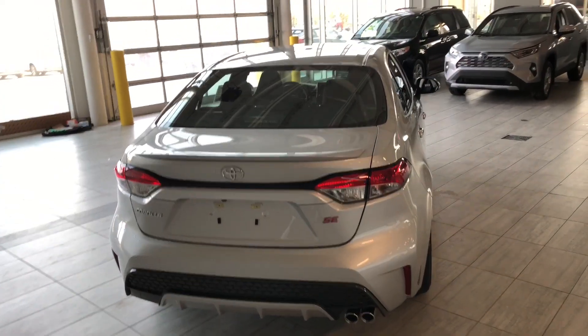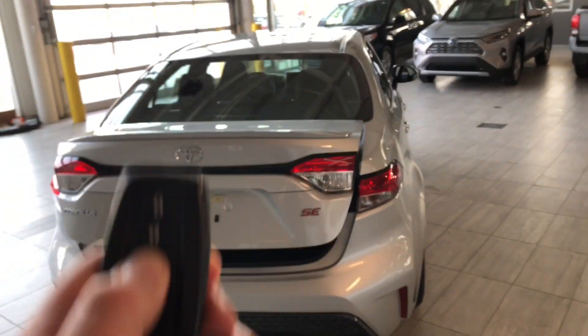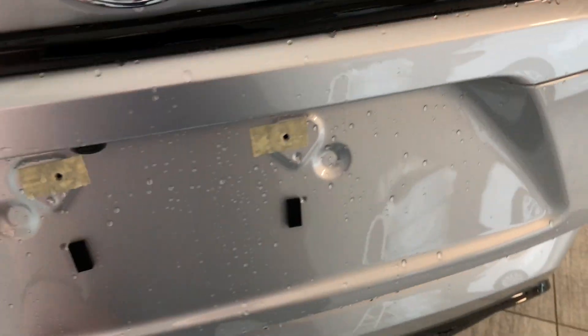To open the trunk, just hold the third button on the key fob and the trunk will open nice and easy. There's plenty of cargo space in this sedan — it does tuck in on the left and right. The rear seats fold down to give you extra cargo space, and underneath you'll find the tools to change your spare tire in case that ever goes out on you. To close it up, just give it a gentle push.